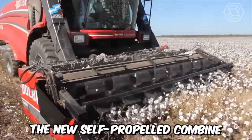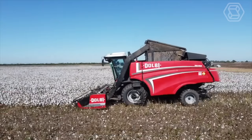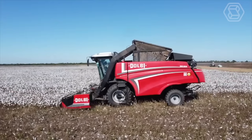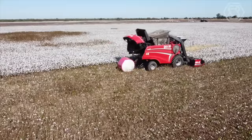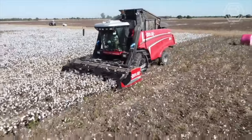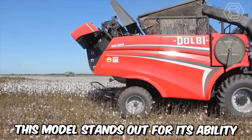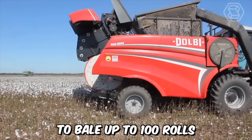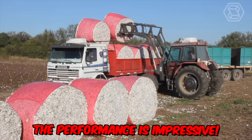The new self-propelled combine Dolby HAC 5000 can take pride in its design. Thanks to a modern approach to manufacturing, the developers have achieved increased machine productivity, avoidance of fiber contamination with soil, and simplified logistics. Moreover, this model stands out for its ability to bale up to 100 rolls of 475 kilograms each per day. The performance is impressive.